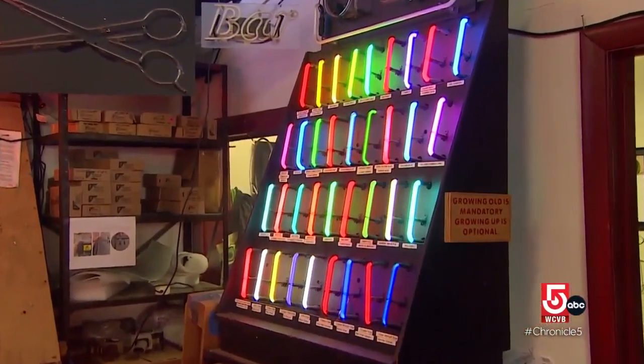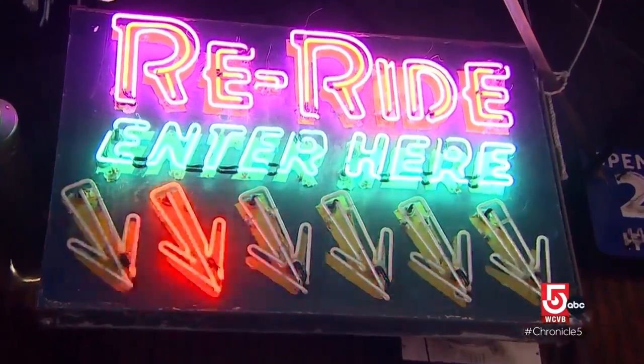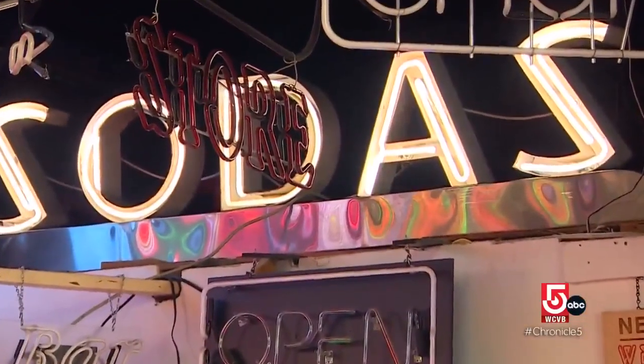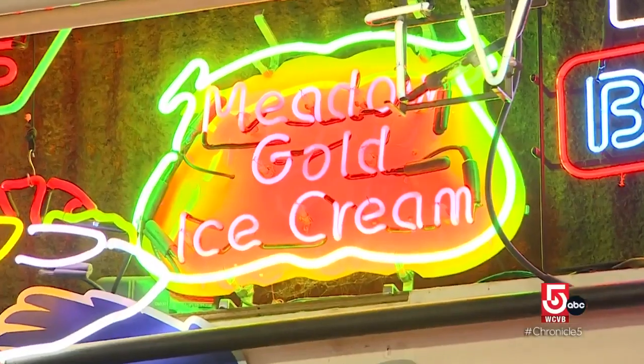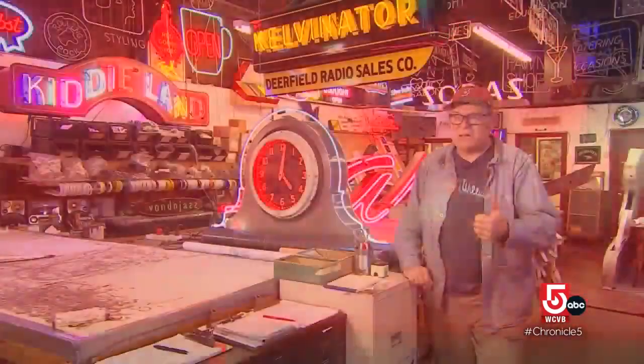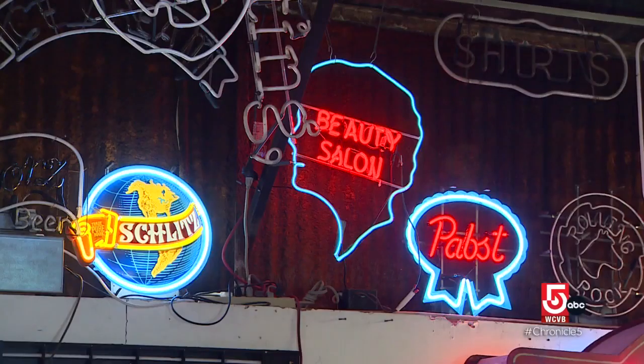Waller says there are close to a hundred different colors you can make with neon. Neon signs peaked in popularity in the 1930s and 40s. Back in those days, if you didn't have a neon sign you didn't even have a business — hospitals, police stations, courthouses, funeral parlors — everybody had a neon sign.